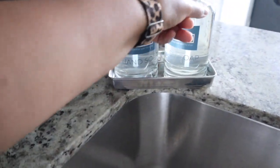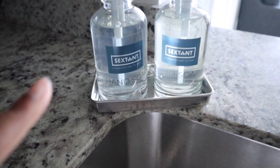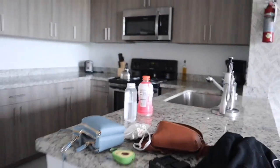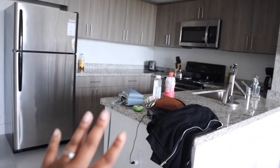This is the name of the place we're staying at, and here's the countertop. Sorry, all our stuff is here — our purses because, like I said, we're about to leave. So that's the kitchen.